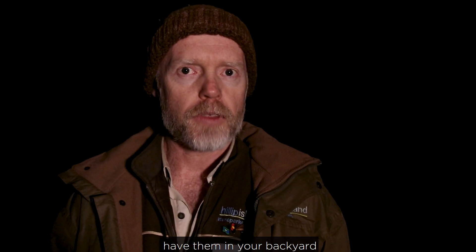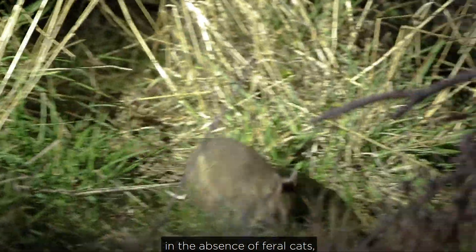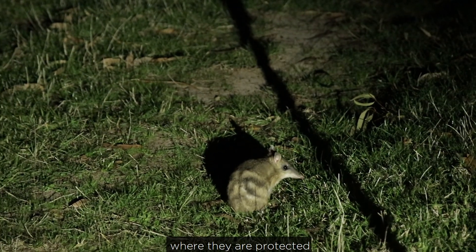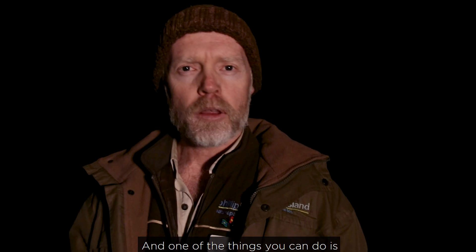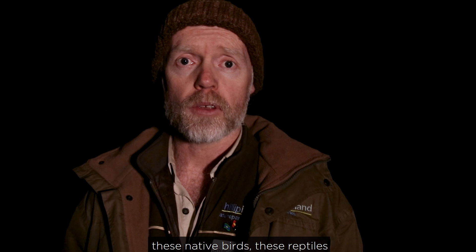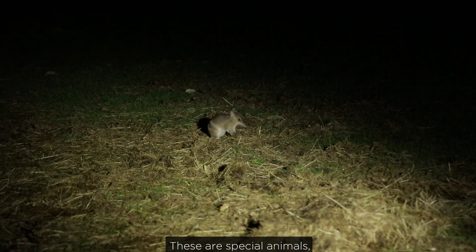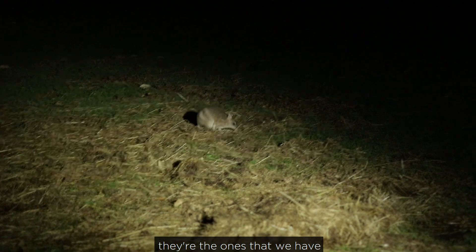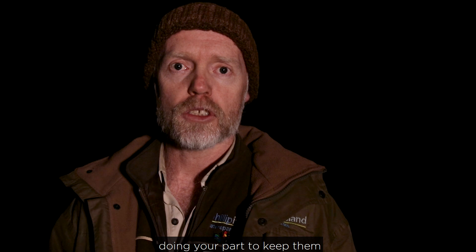Just imagine what it'd be like to have them in your backyard or somewhere nearby you, in the absence of foxes, in the absence of feral cats, where they are protected and we can live in harmony with those species again. One of the things that you can do is keep your pets indoors away from these native mammals, these native birds, these reptiles that are living in and around your garden, in the parklands around you, in the bushland where you might go and visit too. These are special animals, they're our own animals — they're the ones that we have responsibility for protecting and doing your part to keep them for the future.